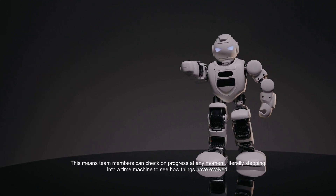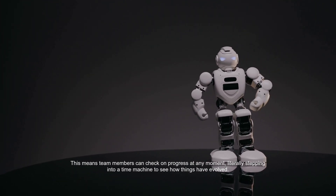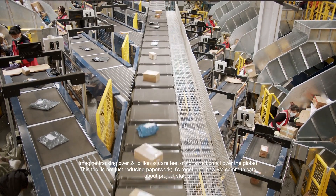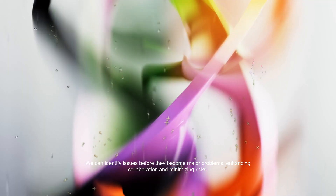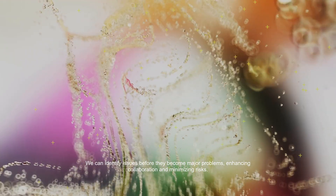This means team members can check on progress at any moment, literally stepping into a time machine to see how things have evolved. Imagine tracking over 24 billion square feet of construction all over the globe. This tool is not just reducing paperwork — it's redefining how we communicate about project status. We can identify issues before they become major problems, enhancing collaboration and minimizing risks.